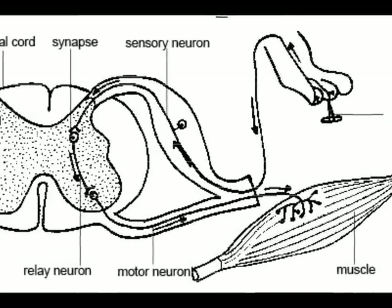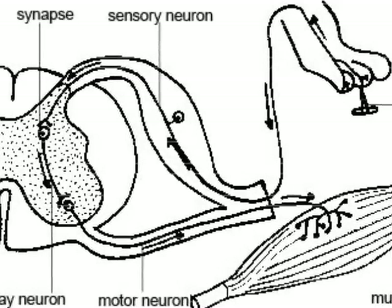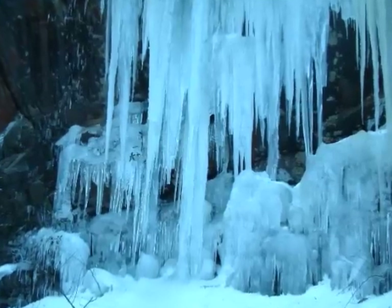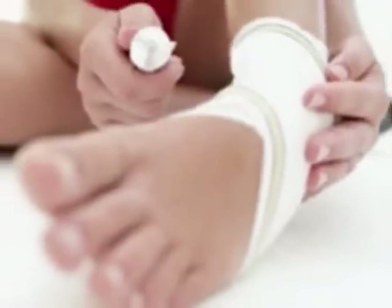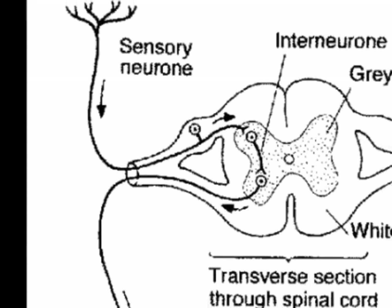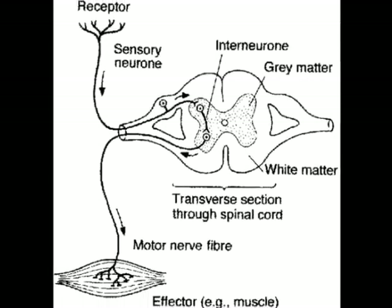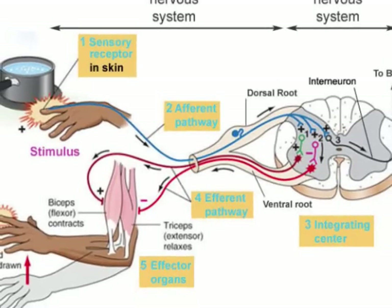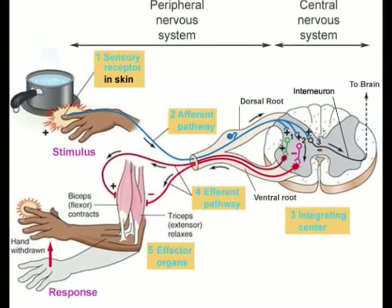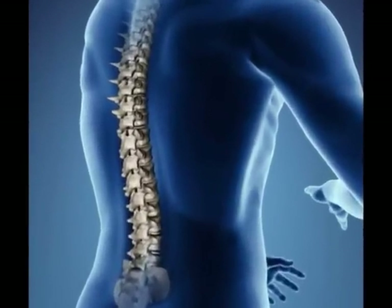The first stage of the reflex arc is stimulation of a receptor nerve. Receptor nerves can sense heat, coolness, pressure, and overstretching of a muscle. That sensory neuron sends the impulse to the spinal cord. Depending on the reflex being stimulated, that sensory nerve connects directly with the motor nerve or goes through an intermediate nerve and then to a motor nerve. There are several types of reflexes that travel through the spinal cord.